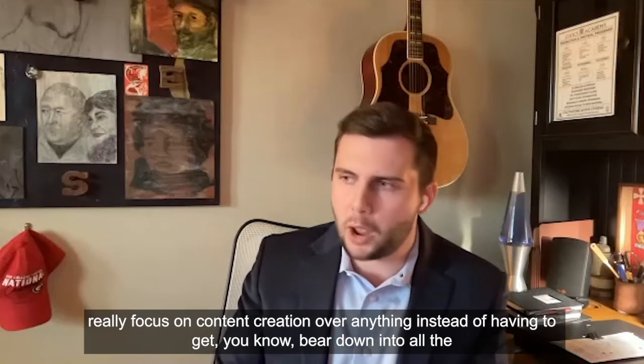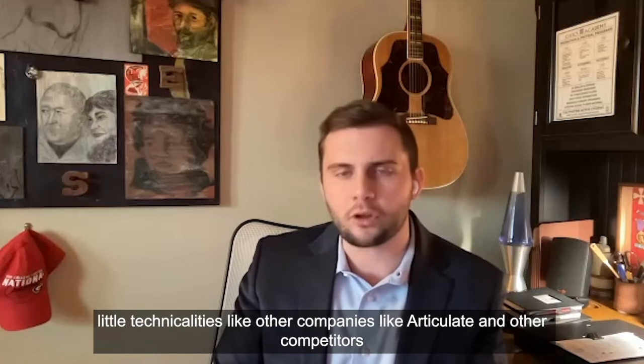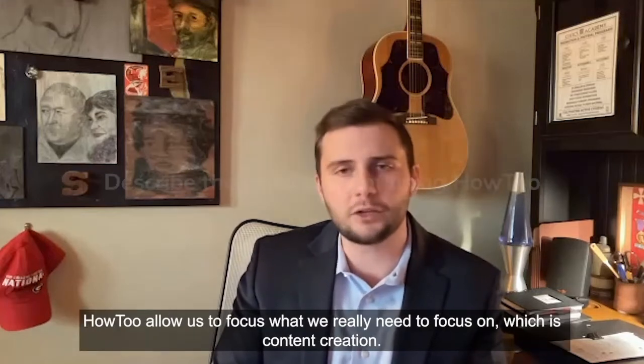Instead of having to bear down into all the little technicalities like other companies — like Articulate and other competitors — HowTo allowed us to focus on what we really need to focus on, which is content creation.